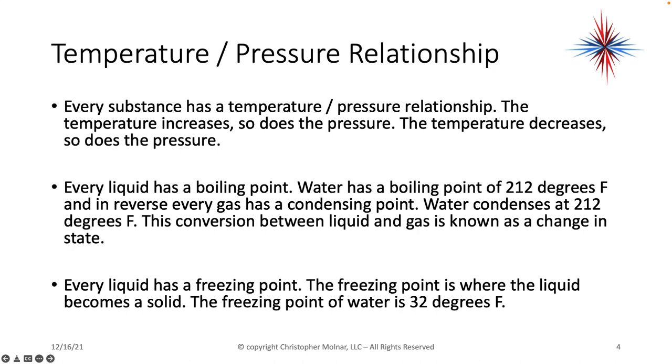We also know that every liquid has a boiling point. Water, for example, boils at 212 degrees Fahrenheit — I'm not doing Celsius in this video. And in reverse, every gas has a condensing point; water condenses at 212 degrees. This conversion between liquid and gas is known as a change in state. Every liquid also has a freezing point — where liquid becomes a solid. The freezing point of water is 32 degrees Fahrenheit.